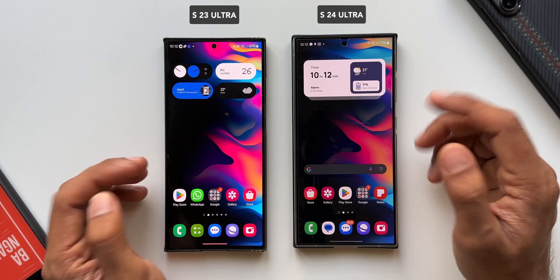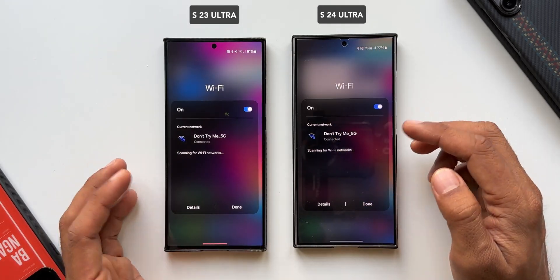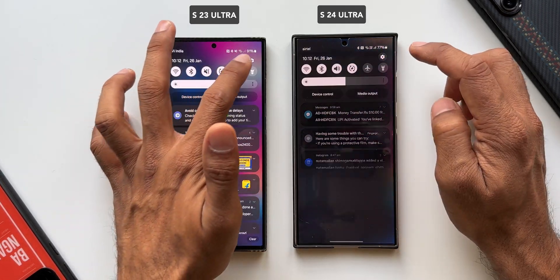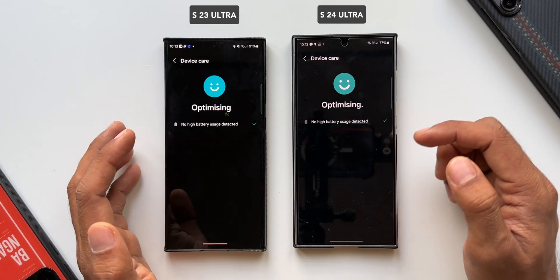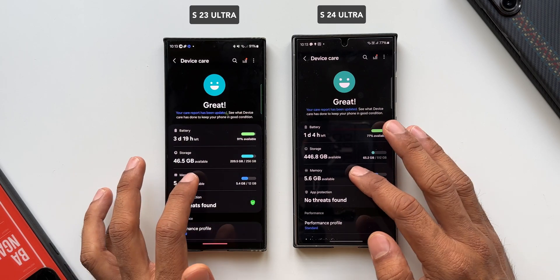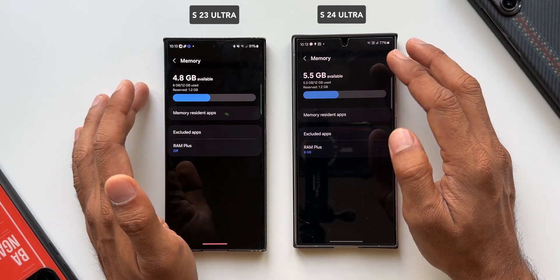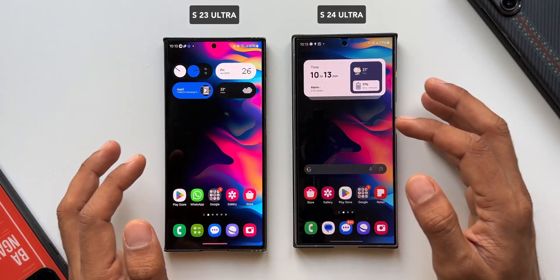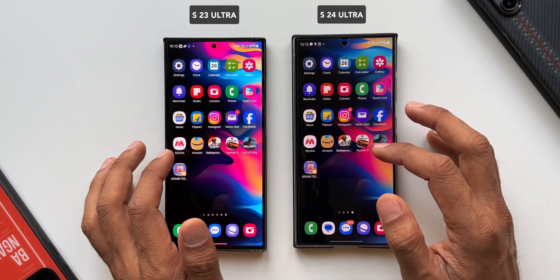Before we begin, let's make sure both phones are on the same Wi-Fi network — as you can see, both are on the same network. Now let's go to Settings, then Device Care, and optimize the phone — all background apps are closed. Both phones have 12GB of RAM with close to 6GB used on each.